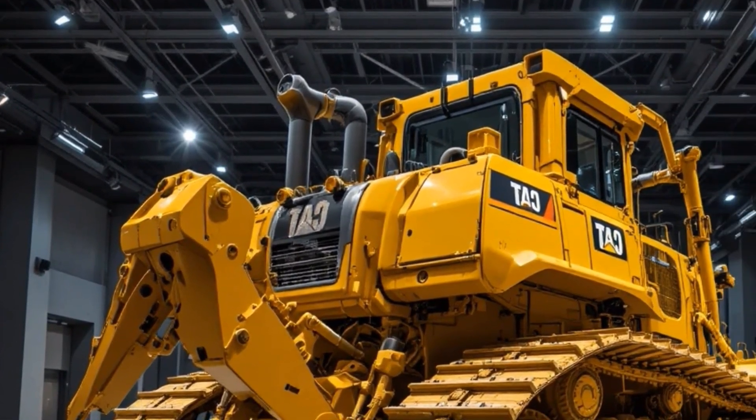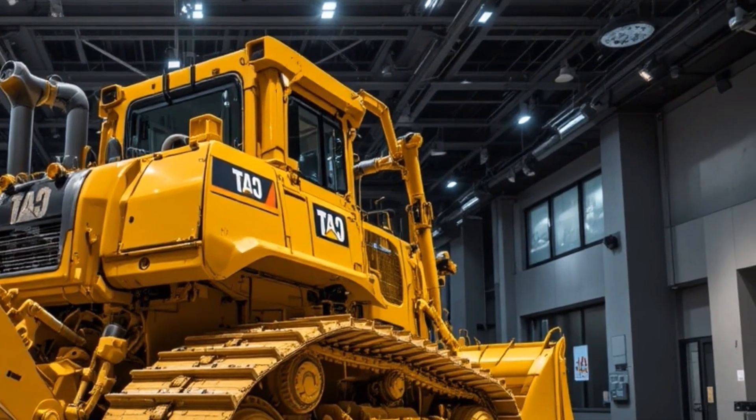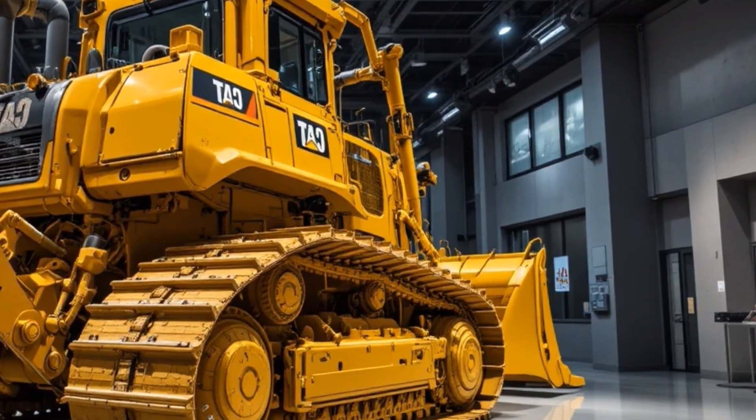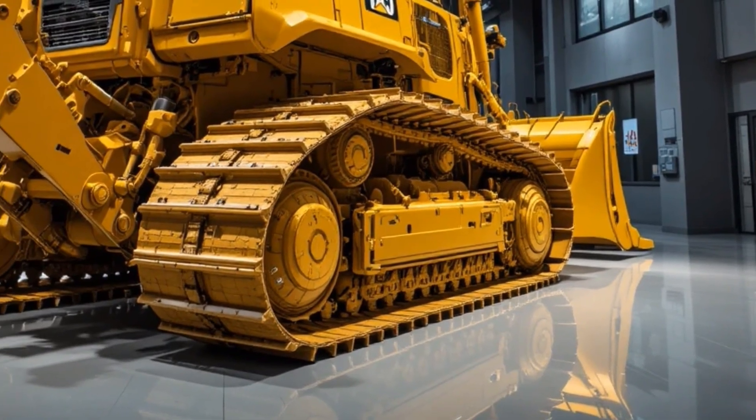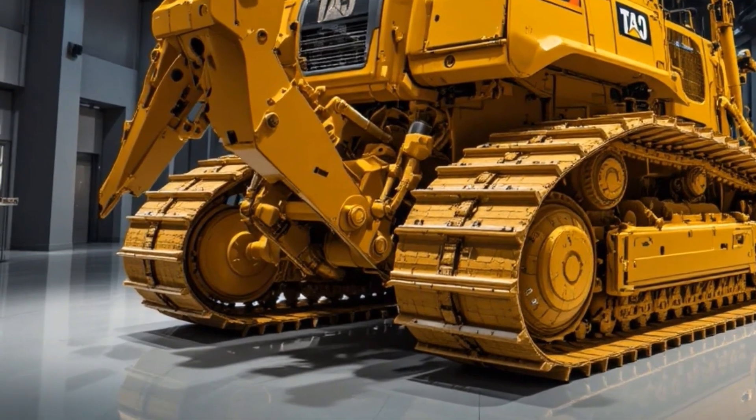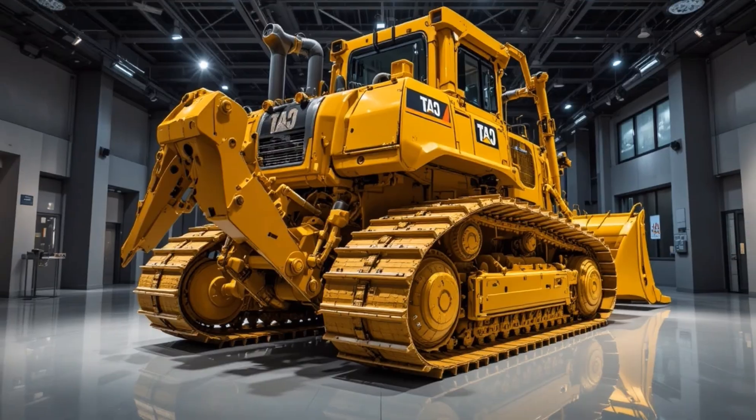On the safety side, CAT equips the D16 with advanced operator assist systems including automatic blade control, obstacle detection with audible alerts, stability monitoring on slopes, full 360-degree machine awareness, and rollover protection.